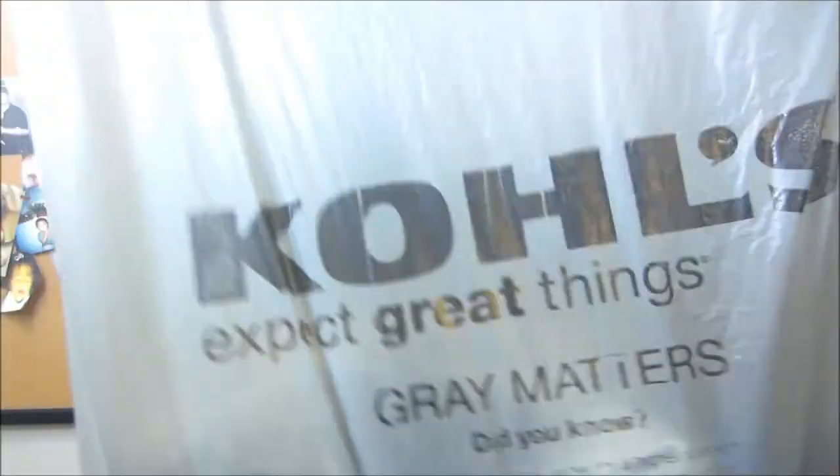Hey you guys, after I got done getting ready I forgot that I had a little haul that I wanted to share with you guys. It is from Kohl's, so let's go ahead and get into that.